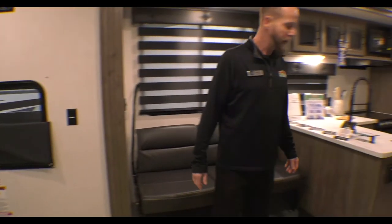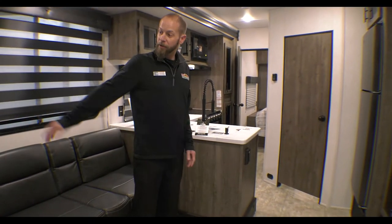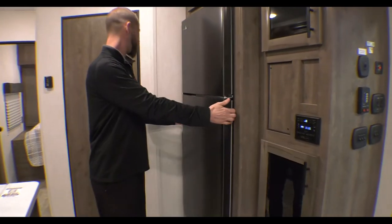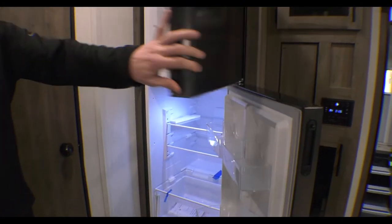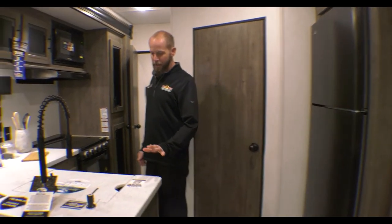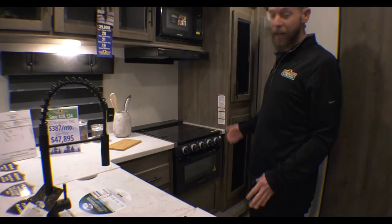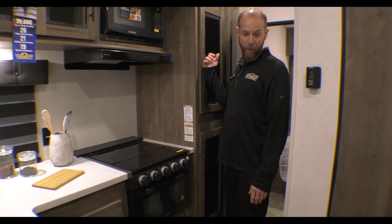Sofa over here. You do have some really cool blinds. USB ports to charge your stuff when you're sitting here. This kitchen is awesome — pantry right beside the fridge, stereo, and a giant 11 cubic foot refrigerator. Got central air, central heat, solid surface countertops, the cool-out sprayer faucet, and a nice farm-style sink. You even have a little place for soap. Tons of countertop space for a toy hauler — this is enormous. Full-extension roller, ball-bearing drawer glides, and more pantry space.